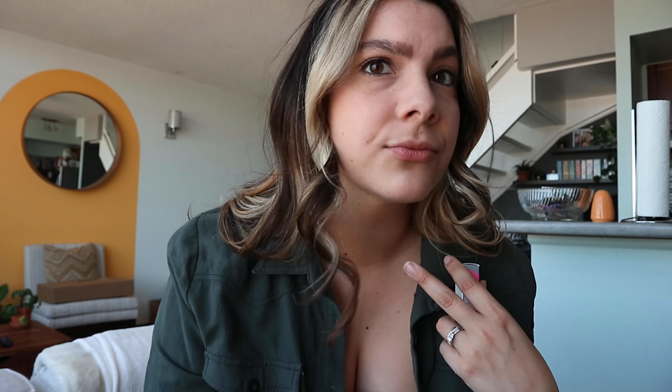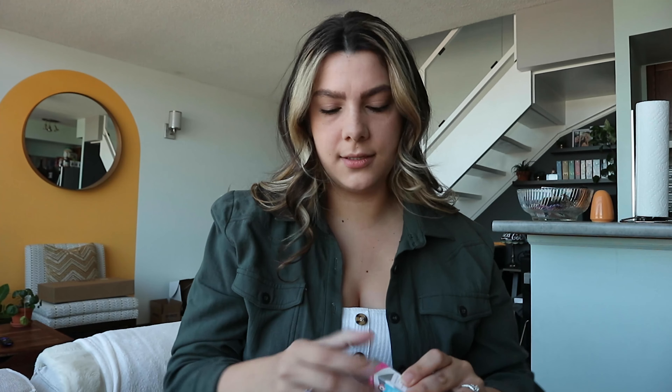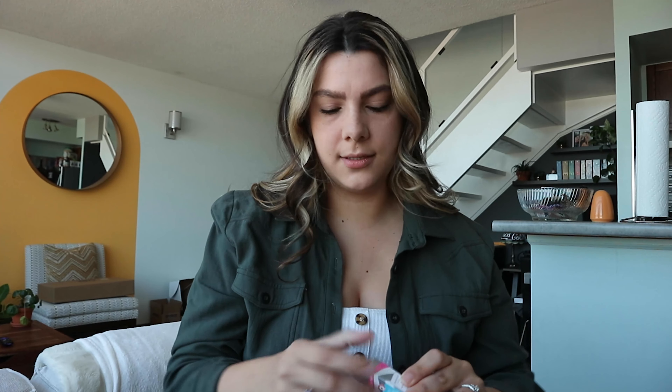The tinted moisturizer costs $28 Canadian, so not bad. Next, the concealer I'm wearing with this right now is the shade Flax 2.5. It comes in a little tube and it's a really gorgeous color, perfect for me right now. Really happy with that, and this one is on sale right now for $11.